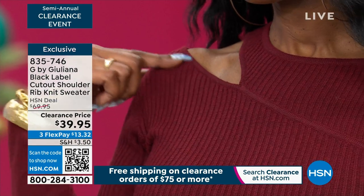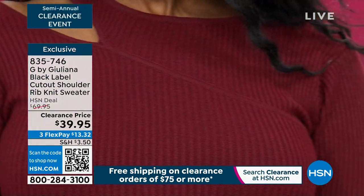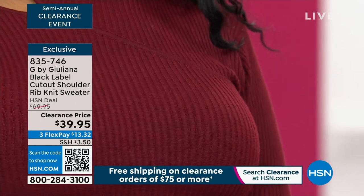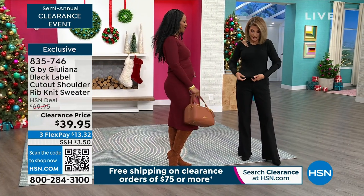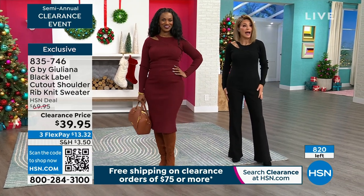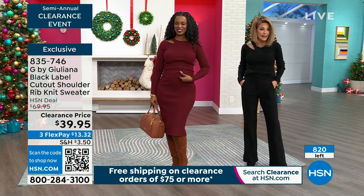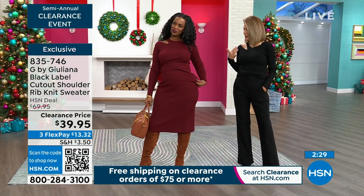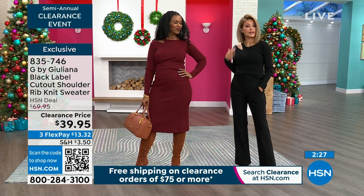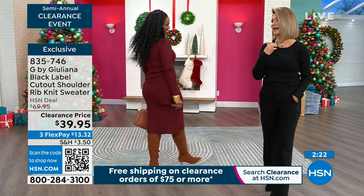I'm wearing it back with the trouser pants. You can pick this up on sale for $39.95, and once you get it home and spend $75 in inventory, you get free shipping and handling. You can tuck it in or leave it out — it's up to you. I love the feel of this. It's just what else do you want to wear with trouser pants — something a little more elevated in style with just a little bit of peekaboo.